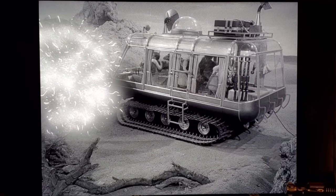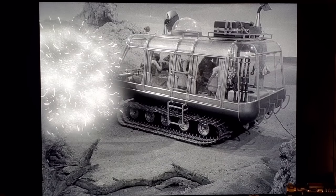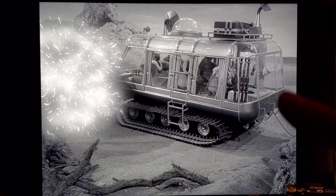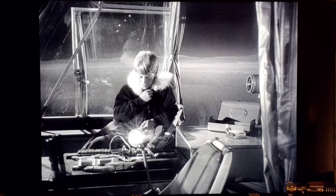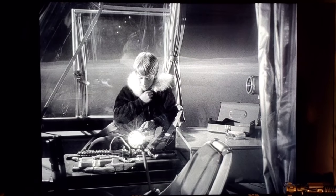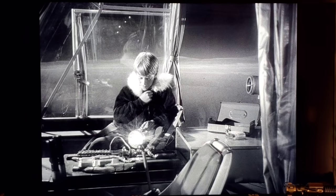As the crew heads back to the Jupiter 2 in the Chariot, they get attacked by a giant electrified tumbleweed. There's a blooper here — you can actually see a power cable on the back of the Chariot, probably for some electrical equipment. Near the end of the episode, the camera pans to Will working on the Chariot and if you look closely in the reflection of the glass you can see a crew member's face.